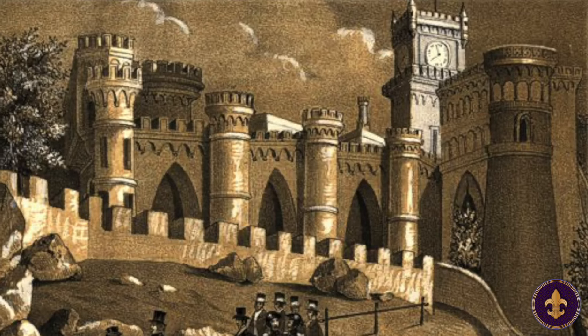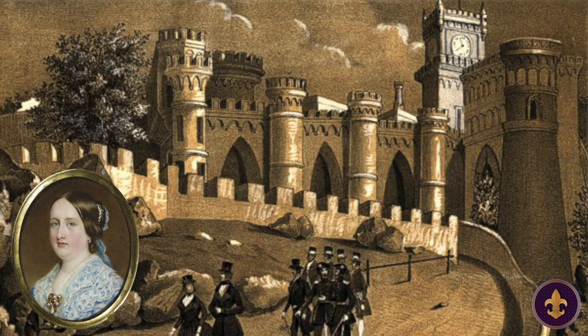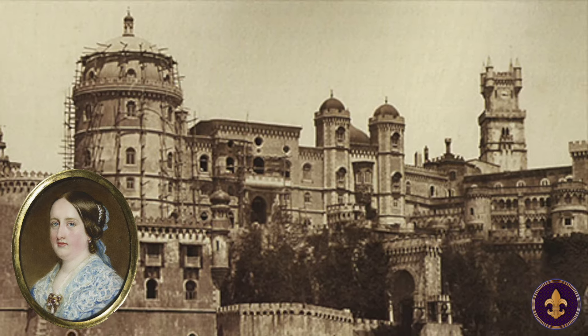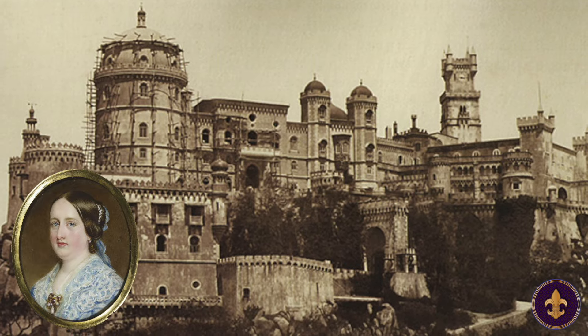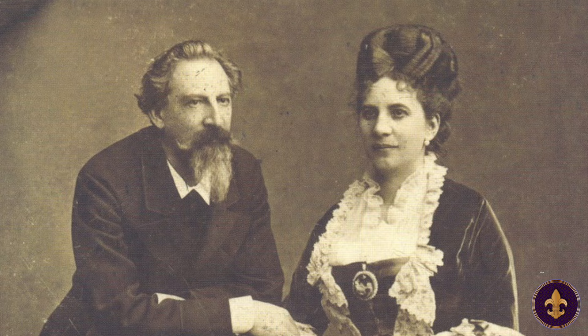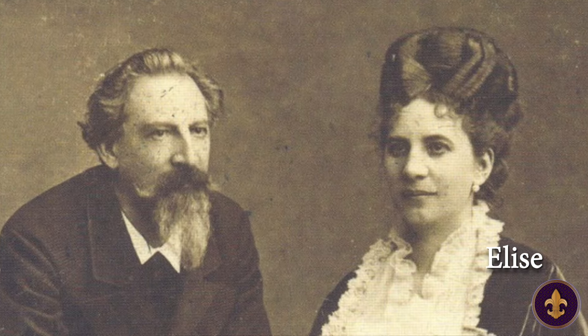The ambitious project of transforming the monastery into a palace continued for over a decade, with Queen Maria never getting the chance to see the finished product. She died in 1853, giving birth to the couple's eleventh child. However, Ferdinand and his second wife Elise were able to enjoy his dream palace up until his death in 1885.